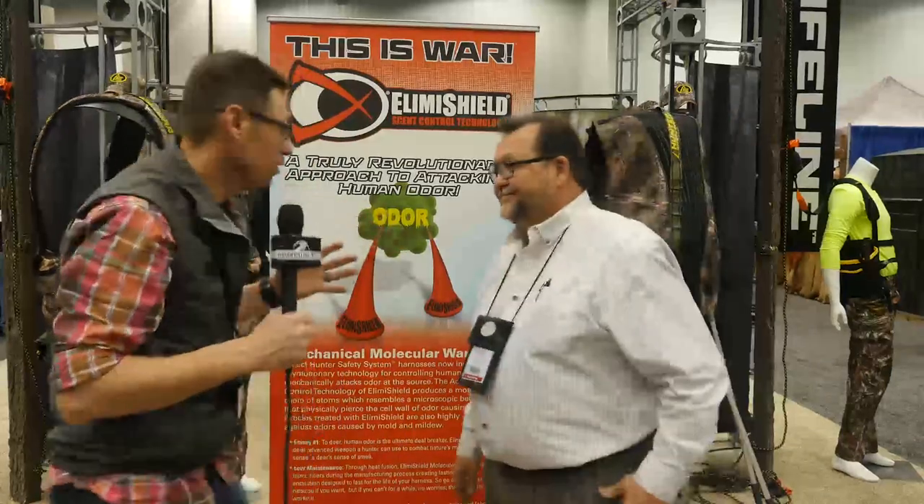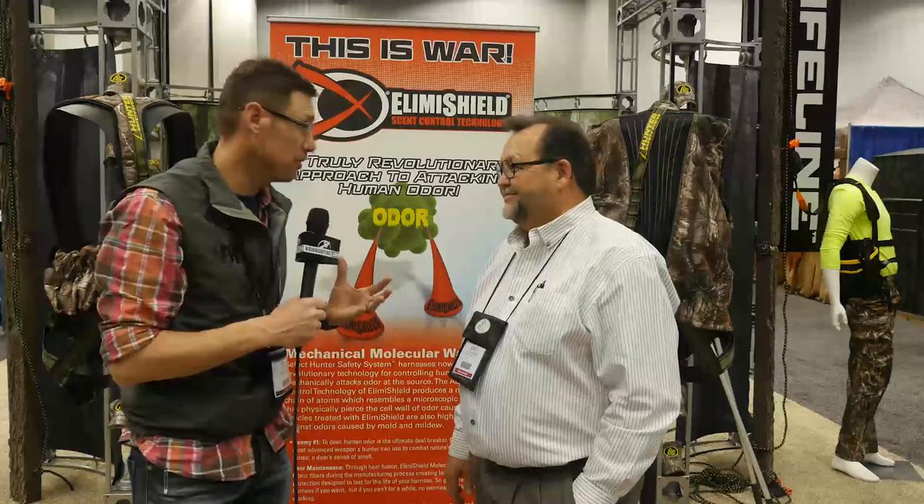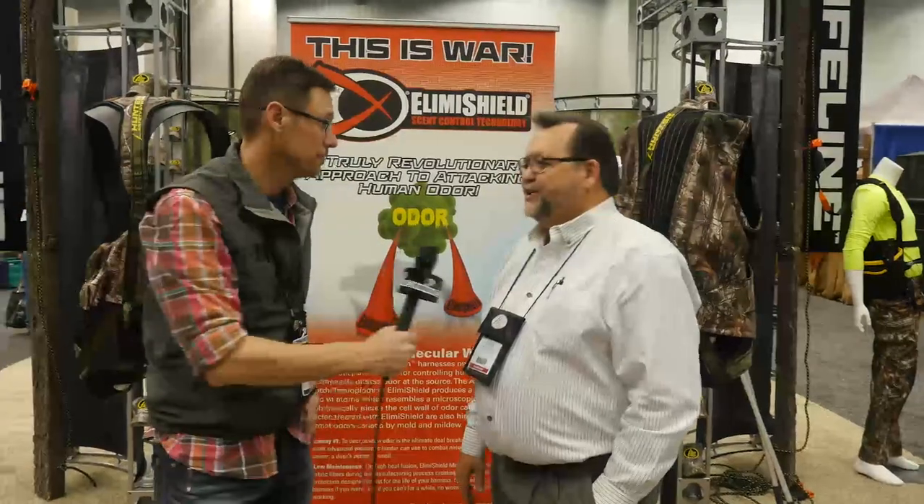I've got to take the role of what our visitors are going to be thinking now. Is this going to dramatically increase the price of these products or how is that going to work? We've got extra cost in doing this, obviously. Definitely. It's a great process, but what we wanted to do was to be able to separate Hunter Safety System from the competition. So we're not increasing the price at all.